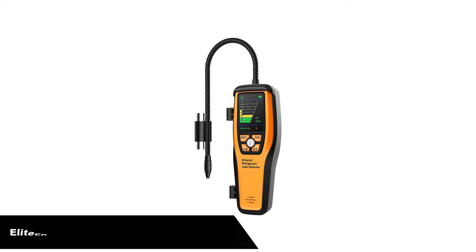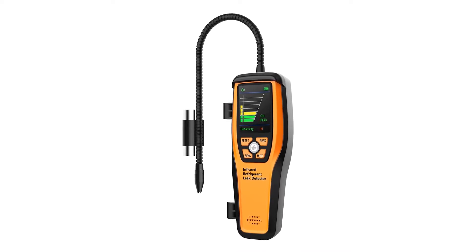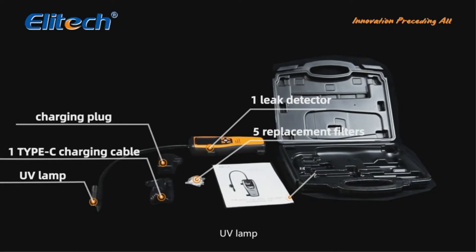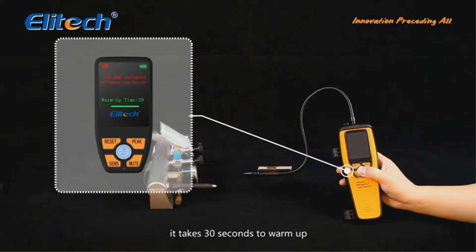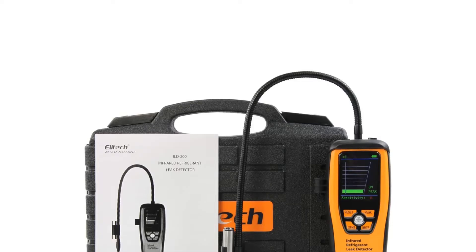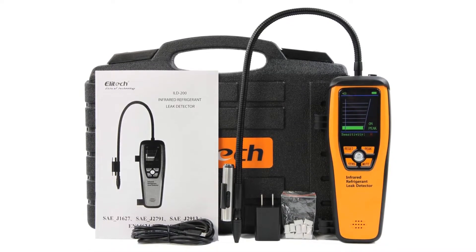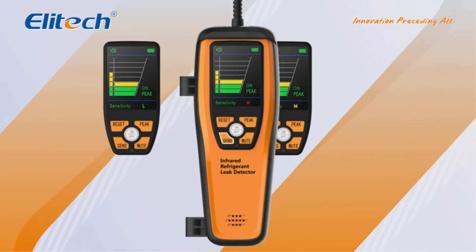Number 3. Our third best pick is the Elitech ILD-200 Infrared Refrigerant Leak Detector. At the top end of the price scale, the Elitech ILD-200 is a rechargeable infrared refrigerant detector that is earning rave reviews. One of the reasons why this detector is the most expensive is simply because it has been made to last. It looks solid, fits the hand well, and has a sensor designed to last for 10 years before it needs to be replaced. Anyone who has used cheap detectors will know how frustrating it is when you need to replace them far more often than you would like.